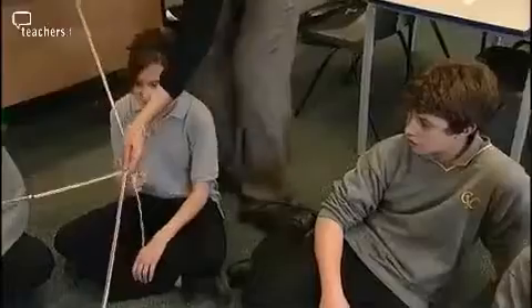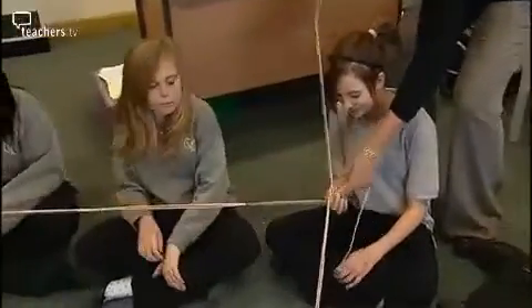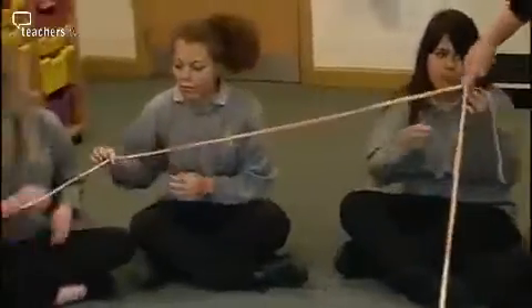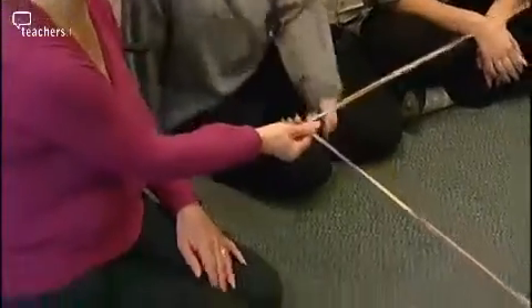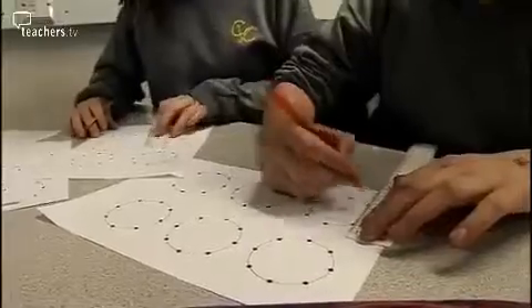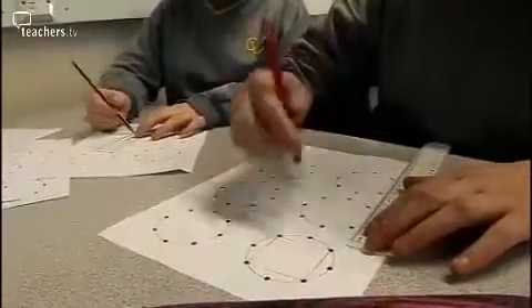Asnat wants students to start the discussion talking about themselves rather than dots and circles. It's also a very visual way of doing things. Only then does she get them to work on the sheets.